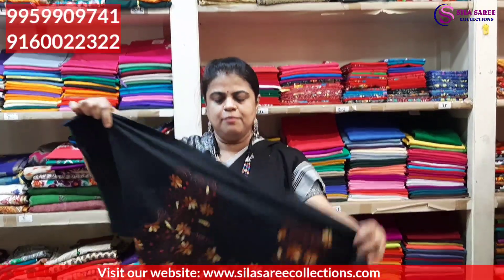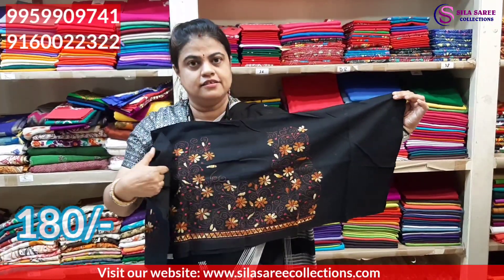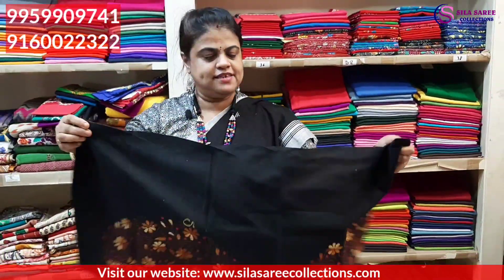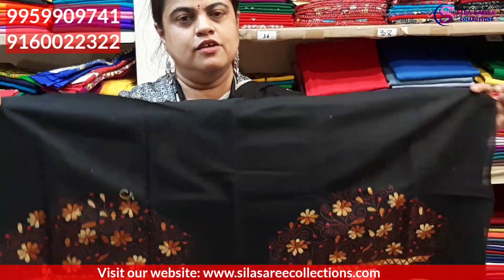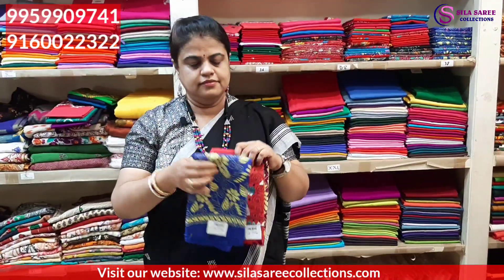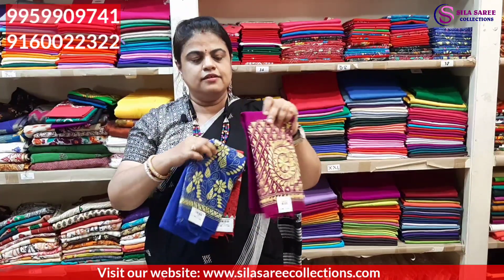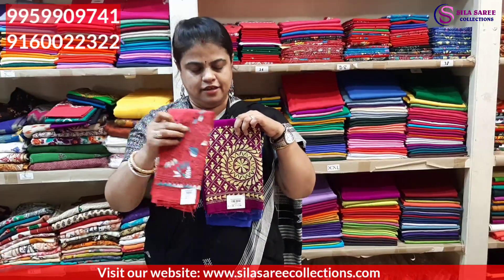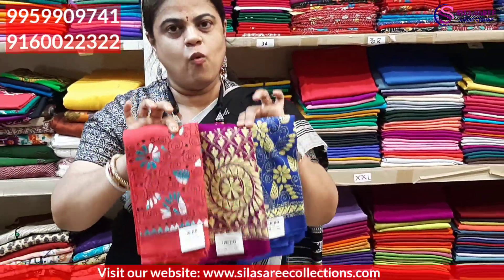Another variety — black base with hand thread work. Back side design, pure cotton, 1 meter, ₹180. Sleeve designs included. Only ₹180. Variety colors available: royal blue with yellow thread work, purple base, and tomato pink. Totally beautiful. Price ₹180.